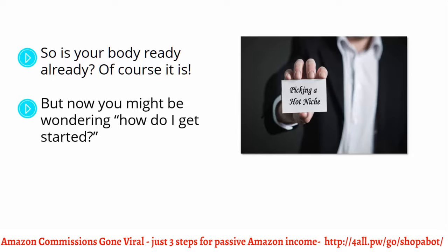Well, as with everything good and profitable in life, you need to start in incremental steps. And you have to start by thinking about what you're going to promote in order to make some good money as an Amazon affiliate.